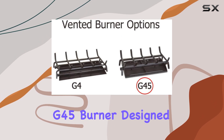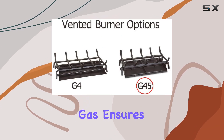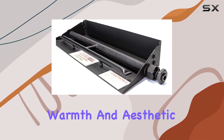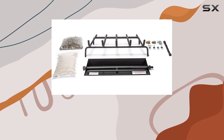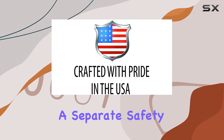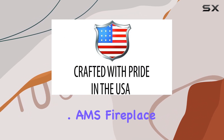The G45 burner, designed exclusively for natural gas, ensures efficient and clean combustion, providing both warmth and aesthetic appeal. The manual matchlit ignition adds a classic touch, with the option to include a separate safety pilot for added convenience.